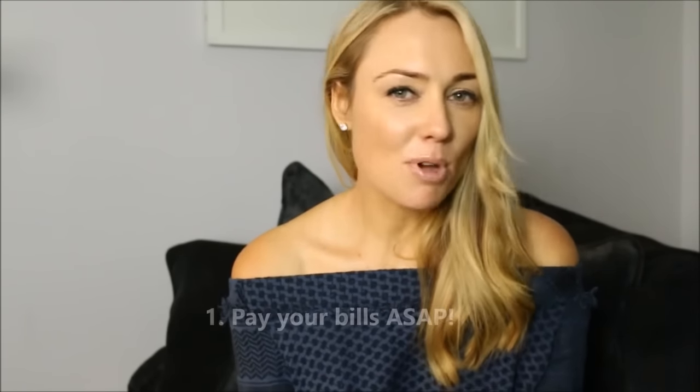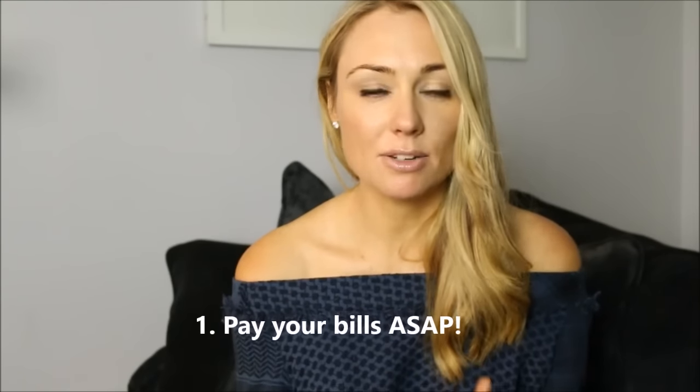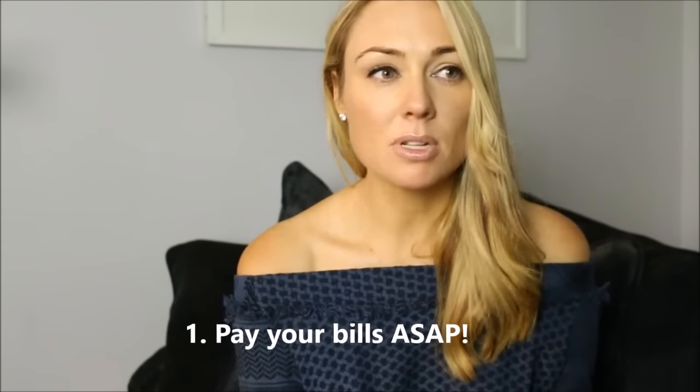Tip number one: pay your bills as soon as they come in. The moment you get home and open up your mail and you find, for example, a mobile phone bill, jump online and just pay it. That way you will save time and efficiency, you won't be thinking during the week or the month, 'oh I've got to remember to pay that phone bill,' you won't be incurring any late penalties or fees, and it's over and done with. Pay it, it's out of the way, and whatever money is left you can then spend on other things.